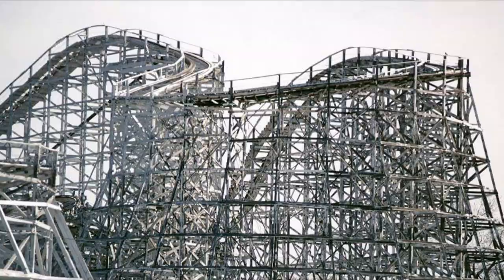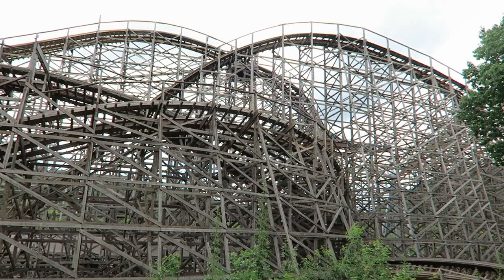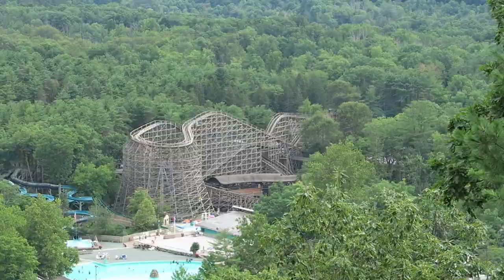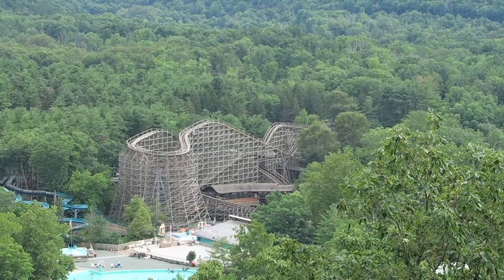Since Elitch Gardens had no plans to relocate Mr. Twister, Knoebels looked into repeating what they did with Phoenix. However, there were some complications. The original Mr. Twister was too big for the proposed site at Knoebels, so Knoebels got creative. They purchased the blueprints for Mr. Twister and decided to rebuild the coaster from scratch, making the necessary modifications for it to fit into the smaller site. The coaster opened in 1999 to much fanfare.